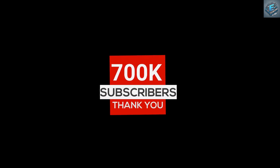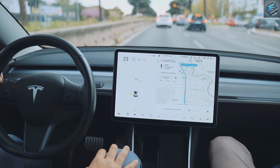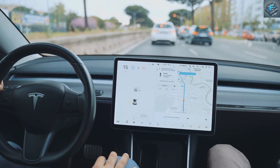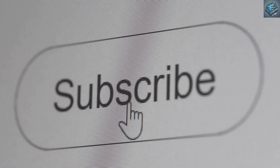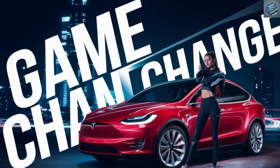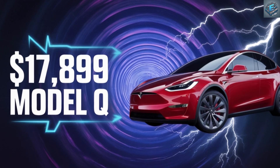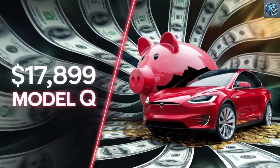Subscribe for more — we're on the verge of hitting 2,210 subscribers, and with your support, we'll continue bringing you the most exciting updates from the EV world. Hit that subscribe button and let's stay ahead of the curve. The Tesla Model Q isn't just a car — it's a glimpse into the future of affordable, sustainable transportation. Stay tuned, because the EV revolution is just getting started.